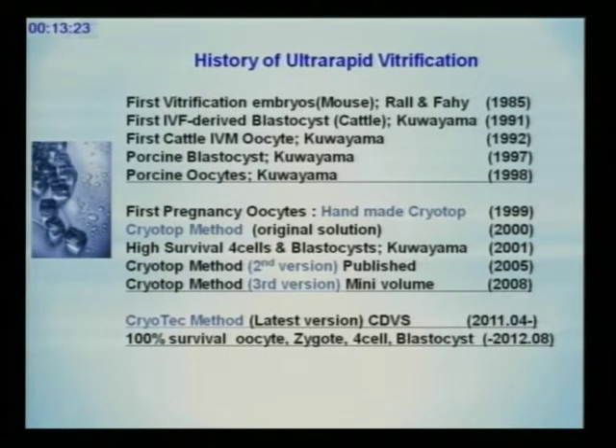My old CLI method worked under my supervision in 12 countries across 58 centers. I then named it CLI technology — the CLI tech method. I used a chemically defined vitrification solution. Since then, when I teach and conduct hands-on training, all embryologists could obtain 100% survival.